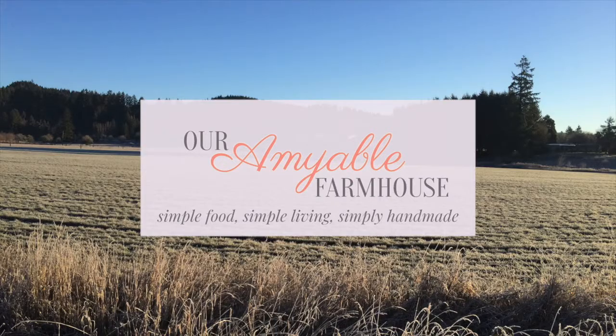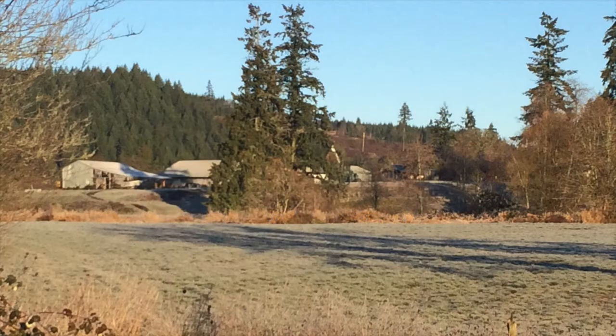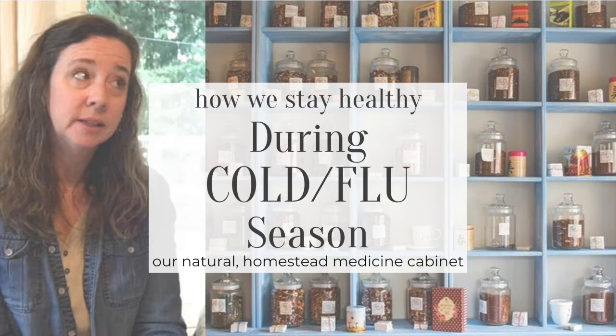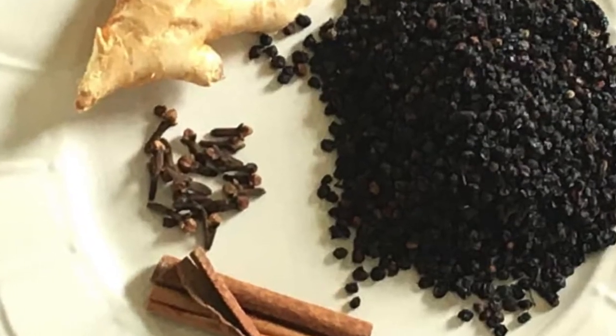Hi, I'm Amy from Our Amiable Farmhouse and today I'm going to share with you what we keep in our homestead medicine cabinet. I really love it when I can keep some natural ingredients on hand that I can whip up into a tincture, tonic, or some kind of syrup to help keep my family and myself healthy all winter long and through the cold and flu season.